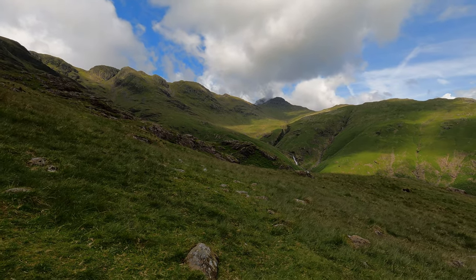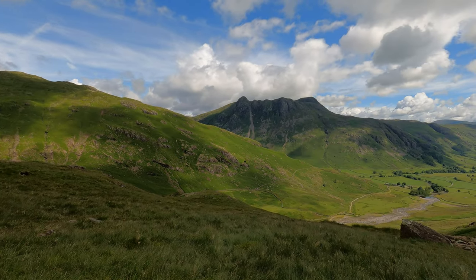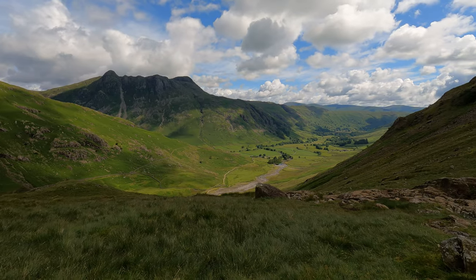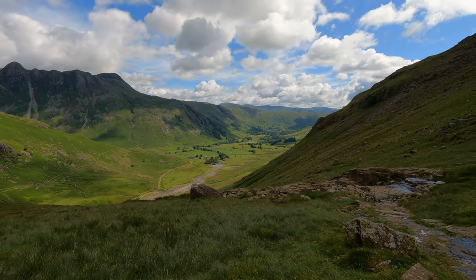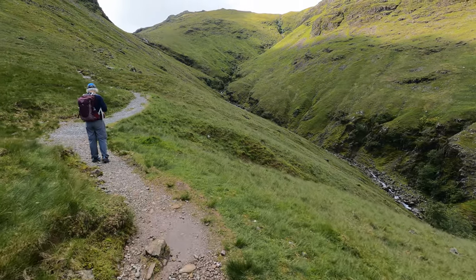We're about three-quarters of the way up these steps up towards Brownie Gill and absolutely sweating like a pig. When the sun comes out it's stupidly hot, there's not a breeze. As compensation we're looking at Crinkle Crags going around to Bowfell, lovely waterfall over there. Coming around, this is the Band right in front of us, and the Langdale Pikes — Pike o' Stickle, Loft Crag, Harrison Stickle etc. And there is the beautiful Langdale valley. And here we have Brownie Gill — it's beautiful, absolutely lovely.